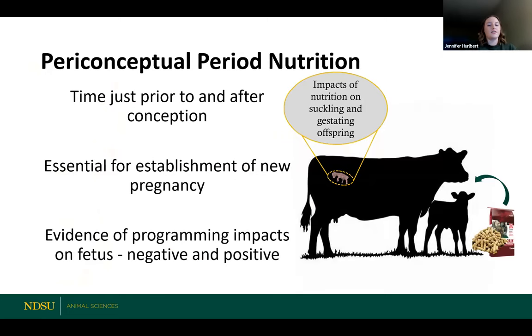I want to throw in the periconceptual period — nutrition during that period. This is the time shortly before conception and shortly after conception. What we found in our research is that this is a really, really important time, both for that cow and for the establishment of her new pregnancy. There's evidence that what that cow is eating and what her nutrition looks like going into the breeding season can set up a lot of things for that calf as early as that time of maternal recognition of pregnancy, which happens just a couple of weeks post-conception. We call those programming impacts — essentially setting up that calf for long-term performance and productivity based on what that cow ate slightly before or during that really early pregnancy time period.